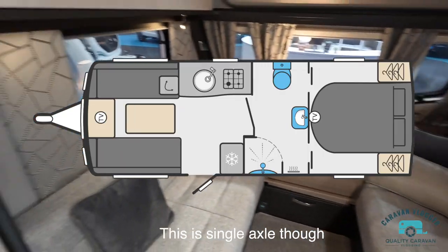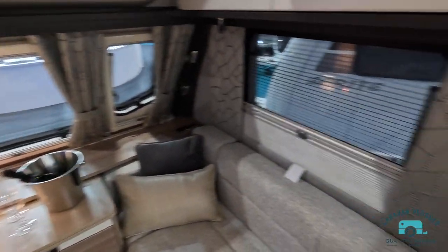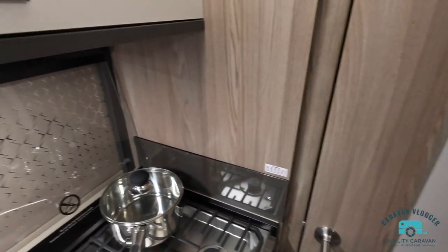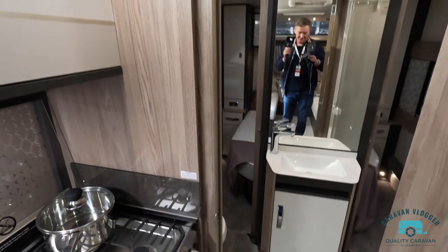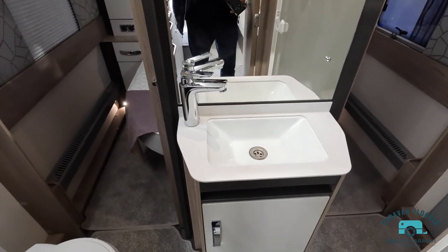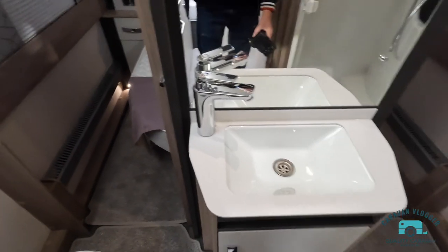So very similar layout to the 650 we've got. Try not to move too quickly - so many reviews I see that kind of move in a bit too quickly. So yeah, the sink - that's fairly decent. At least it's not the bowl one that they had.